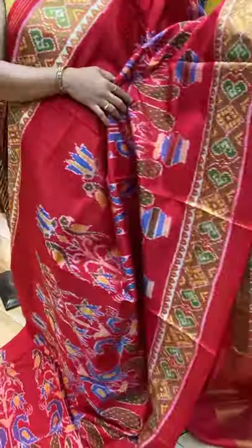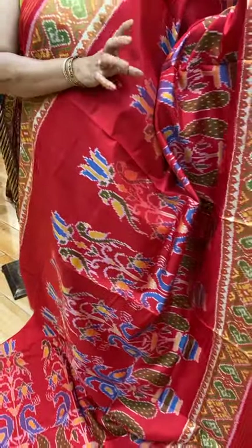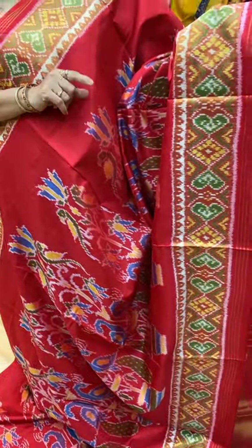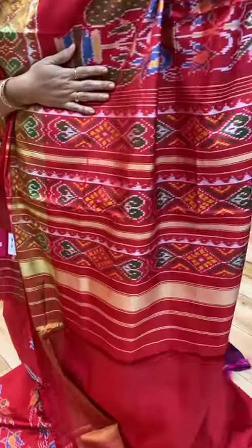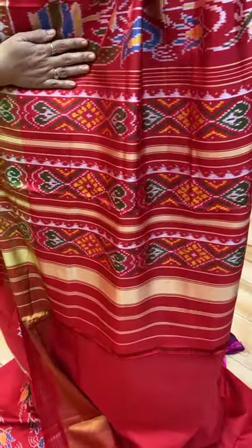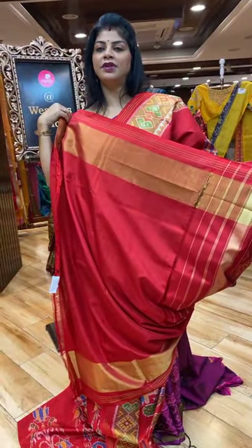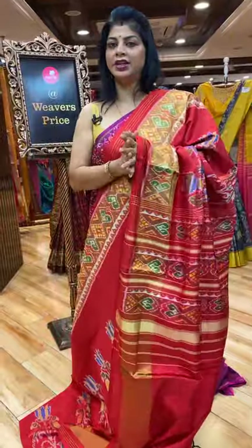And this is the border — kadi. Tissue border with diamonds and heart-shaped butas, along with the zari lines. Very pretty. And this is the pallu with diamonds and heart-shaped butas borders. And this is the blouse — self plain with border, or else you can go with any other contrast blouse.